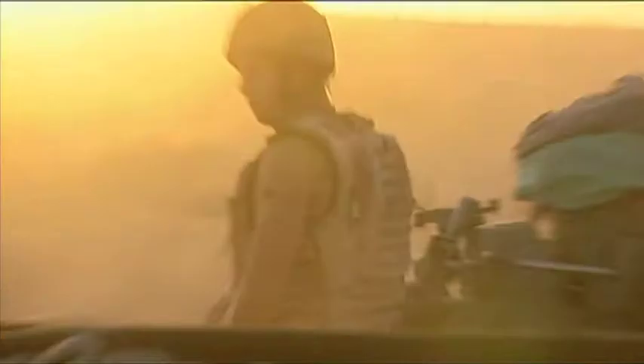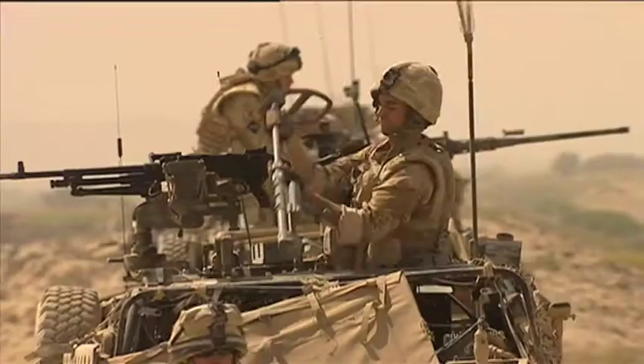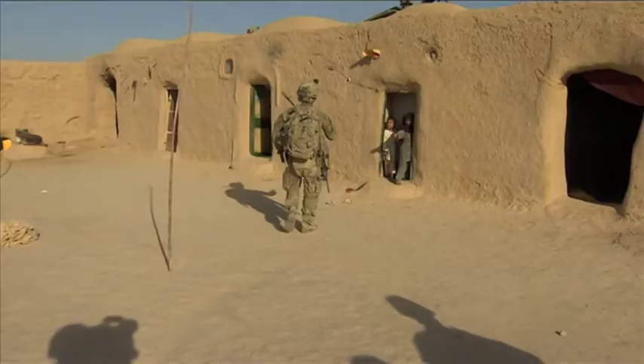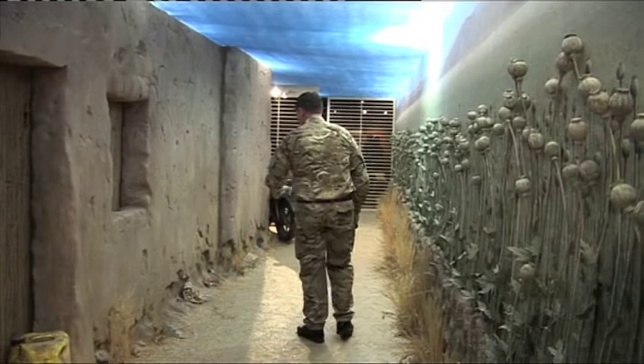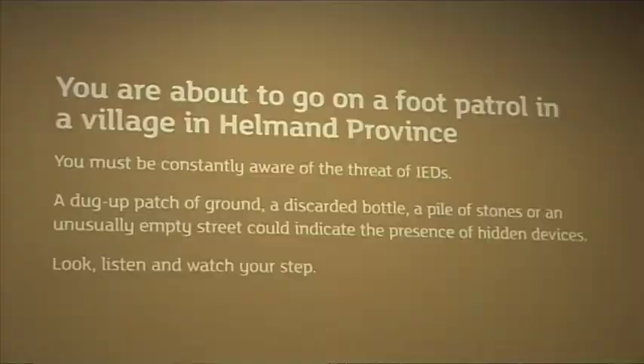Another improvised explosive device is dealt with in Afghanistan — crucial work on the front line, but something most people would only ever see in news reports. Now a new exhibition at the National Army Museum in Chelsea is giving the public a chance to get a feel for life on the battlefield, searching for hidden explosives down an Afghan street.